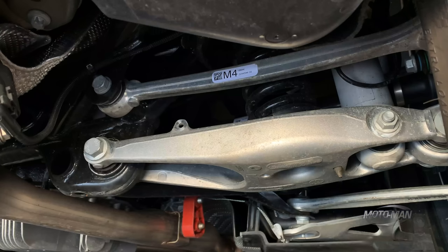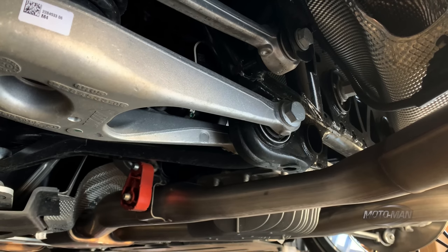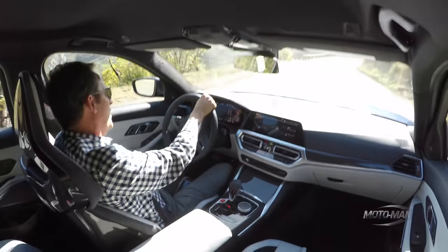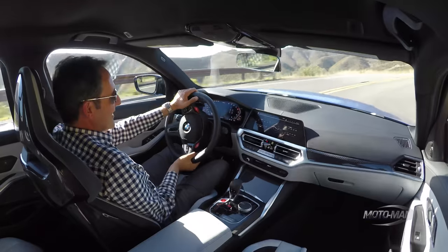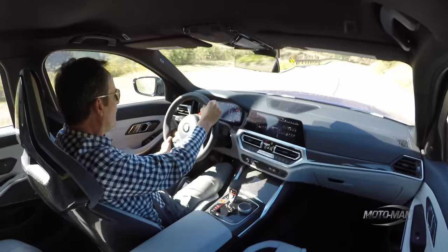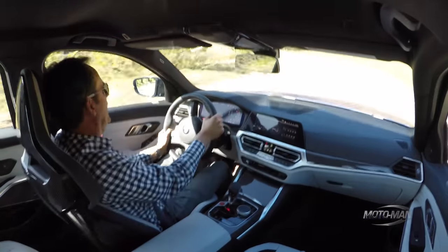The dampers are different here compared to an M340i. They also have that electronic limited slip differential on the back — they call it the M-Diff. It does a really good job of transferring torque from side to side, and you notice it more here than in the M440i because that car was all-wheel drive.